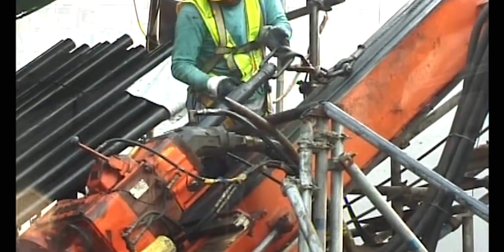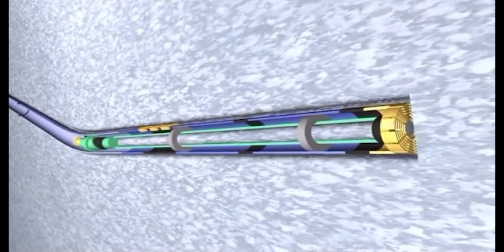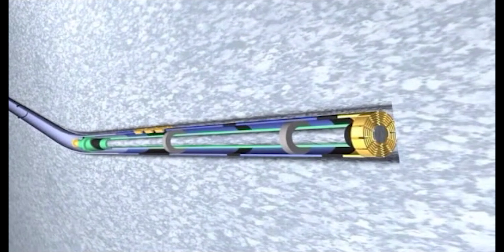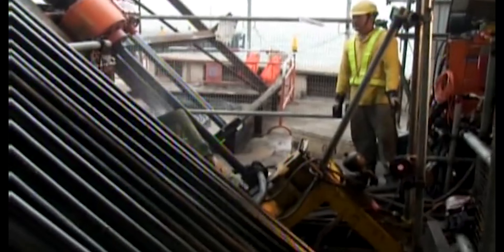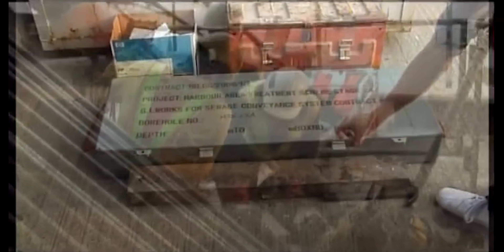Following detailed feasibility studies, a consultancy covering investigation, design and construction of the sewage conveyance system was let in early 2006. Such deep tunnels nevertheless present clear design and construction challenges. Deep hard rock subsea tunneling is a highly specialised branch of civil engineering, especially given the potential for flows of ground water and flooding from the sea. Norway proved to have the most abundant relevant experience of such work, so project visits were undertaken by the Drainage Services Department to study state-of-the-art practice.